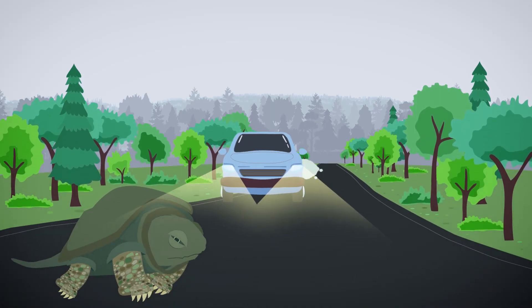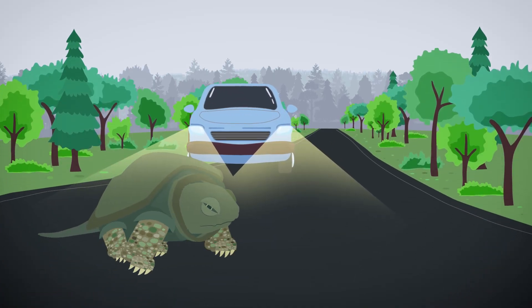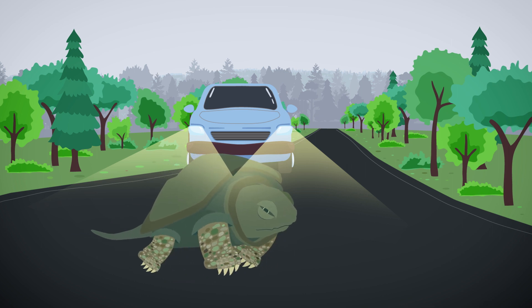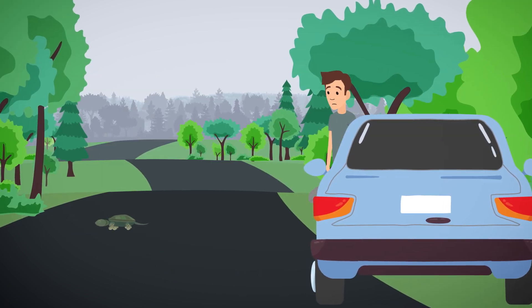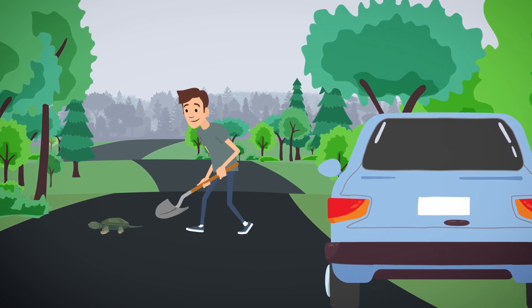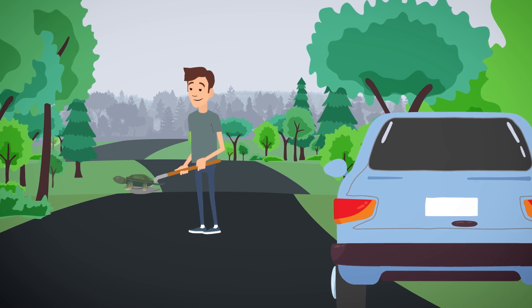You can help protect reptiles and amphibians too! Watch for wildlife on the road, especially when driving through natural spaces. If you see a turtle on the road, pull your car over where it's safe and help the turtle across in the direction it was going. If it's a snapping turtle, you can use a stick, shovel, or paddle to move it across.